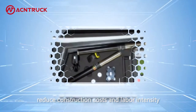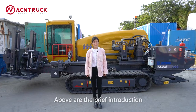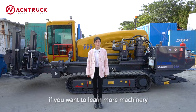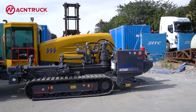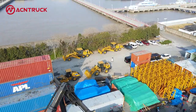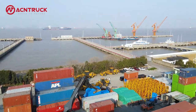Efficient automation construction reduces construction costs and labor intensity. Above is the brief introduction of the drilling machine. If you want to learn more about our machinery, feel free to contact me.